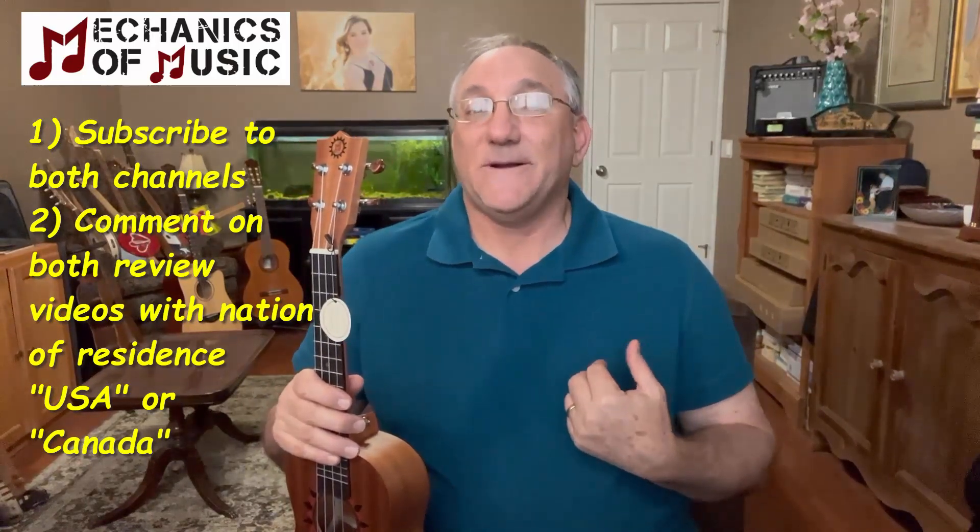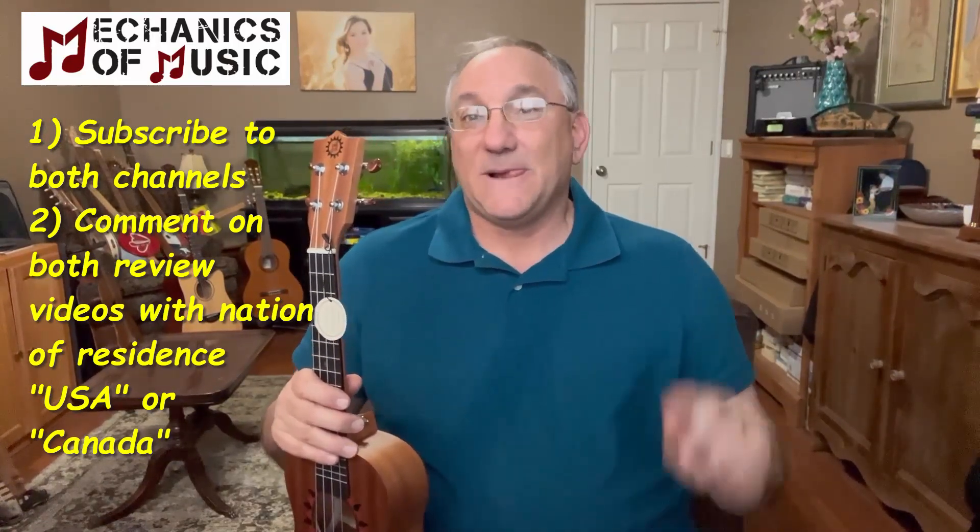So really that's it. Subscribe to our two YouTube channels, Mechanics of Music and Steve Strings. Watch the review video that I did and the video where they demonstrate the whole starter kit on our two respective channels. Make a comment on each one and just tell us whether you're residing in the US or in Canada, and that's it — you're entered.